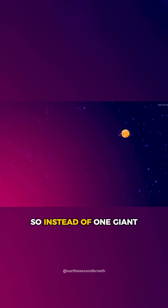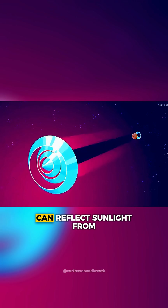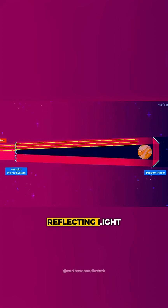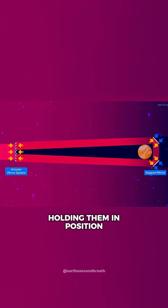So instead of one giant circular object, our mirror will consist of many different pieces. Annular slats of angled mirrors can reflect sunlight from one set of mirrors to the next. The mirrors would be angled, reflecting light from one to another until the light is redirected to the back, balancing the force on the front and holding them in position.